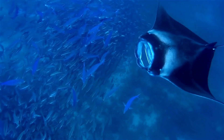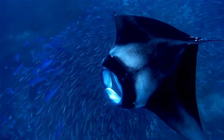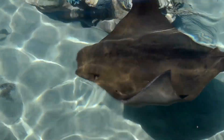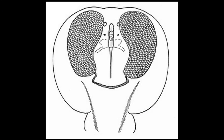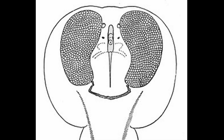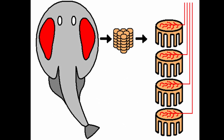Rays are an intriguing group of cartilaginous fish known for the venomous barb present in some species as a defense mechanism. The electric ray, however, uses a far stranger weapon that is used not just for defense but for catching prey as well. Specialized organs known as electrocytes, located within the body, generate electrical impulses and are stacked in columns, acting like a set of batteries.